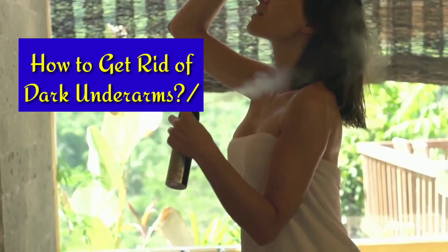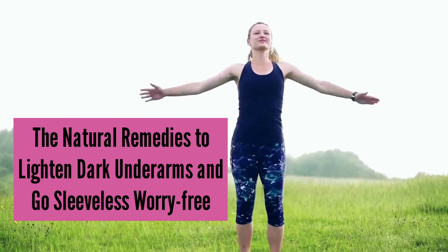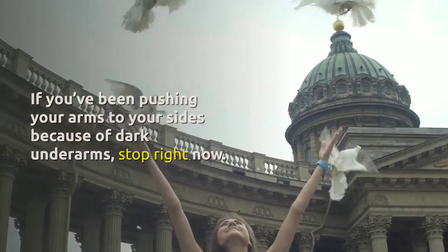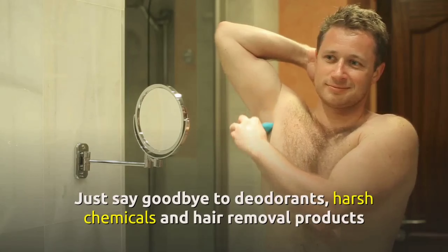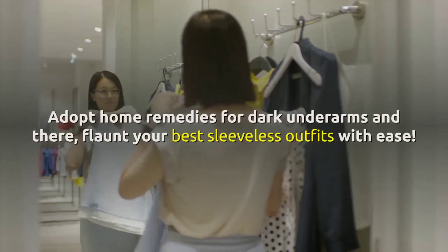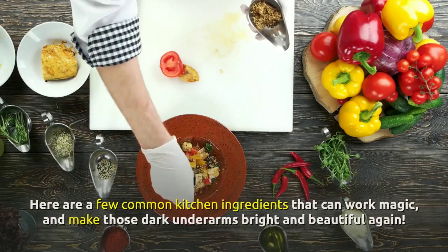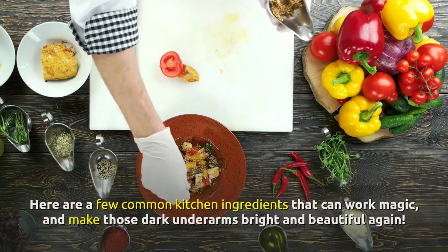How to get rid of dark underarms — the natural remedies to lighten dark underarms and go sleeveless worry-free. If you've been pushing your arms to your sides because of dark underarms, stop right now. Just say goodbye to deodorants, harsh chemicals, and hair removal products, as they make your armpits discolored and unattractive. Adopt home remedies for dark underarms and flaunt your best sleeveless outfits with ease. Here are a few common kitchen ingredients that can work magic and make those dark underarms bright and beautiful again.